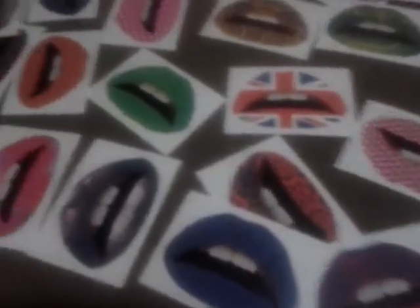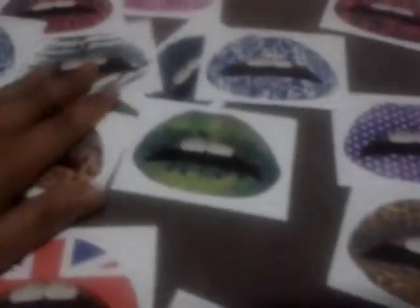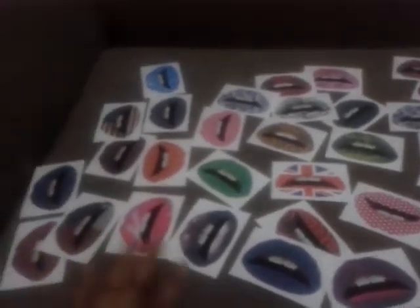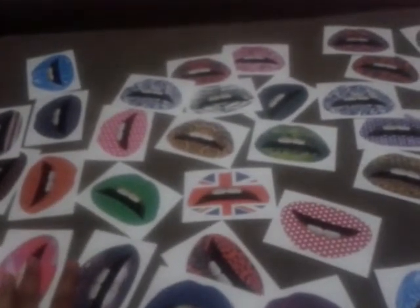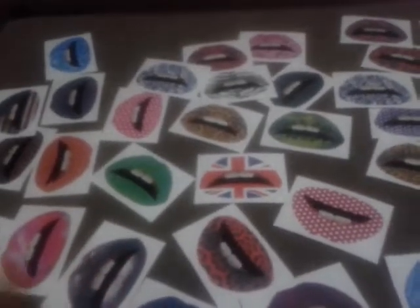Hi, I'm selling these lip stickers — these are funky lip stickers that I have. What I'm selling them for is $30, and I give you extra lip stickers on top of that with no extra charge. The price includes free postage, so you don't have to pay any extra on postage.